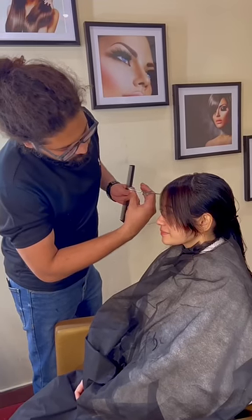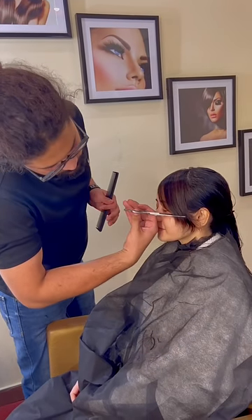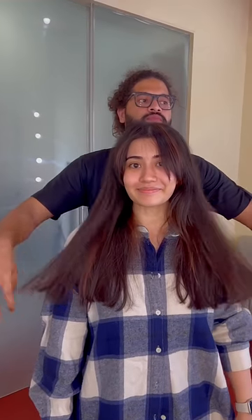Now we'll trim a little bit — long flicks or curtain bangs. And there you go! Look at how cool this looks! We haven't even done our hair. Naturally, I think it's so voluminous.